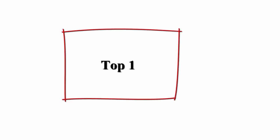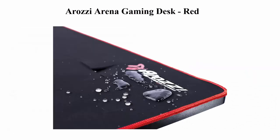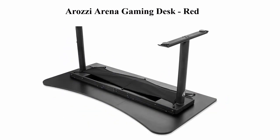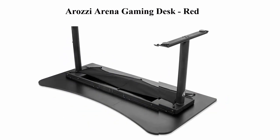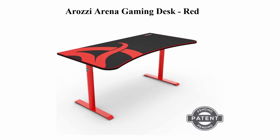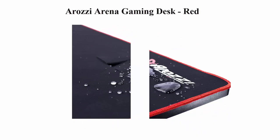Top 5 Best Gaming Desks. Top 1: Orozzi Arena Gaming Desk, Red. The 160cm (5'3") width allows for 3 large monitors to envelop you in the game environment. The 80cm (2'7.5") depth gives you a huge field of play for your mouse, keyboard, or other devices. The custom mousepad features a microfiber cloth surface which is water resistant. Desktop load capacity: 176 pounds. Arena is available.